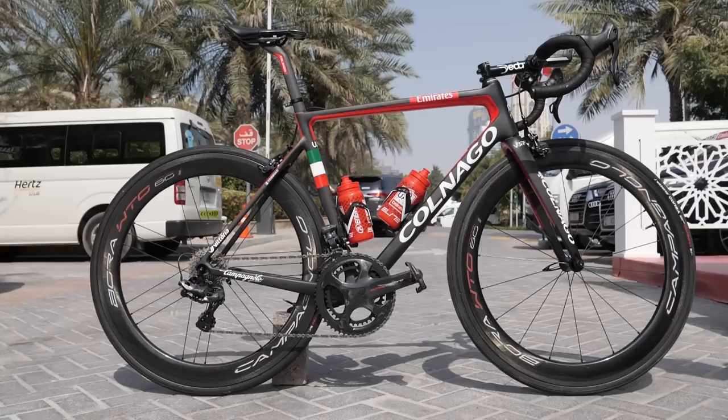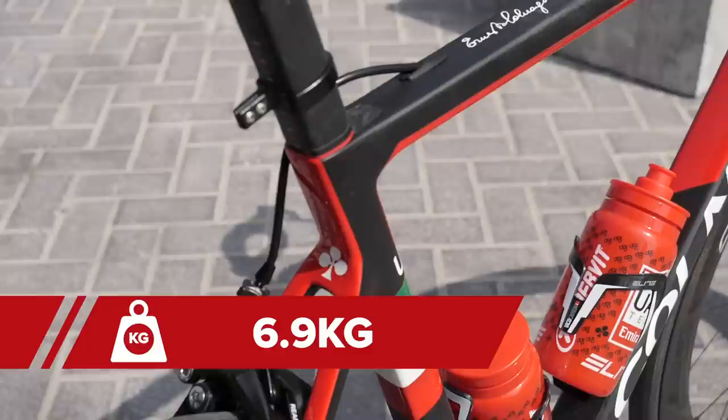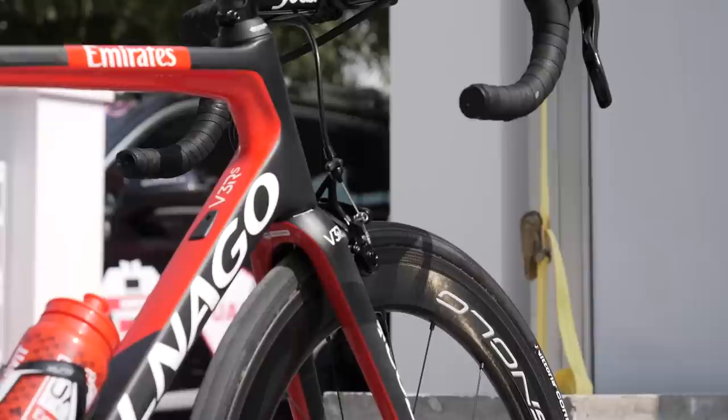The question you've all been waiting for — the weight. Well, we weighed this bike with the Bora 50s rather than the 60s and it came in at 6.9 kg. That's just 100 grams under the UCI weight limit. That's pretty impressive.